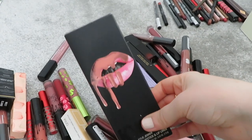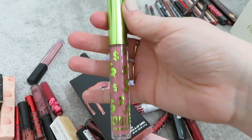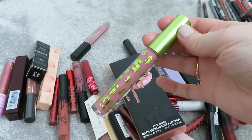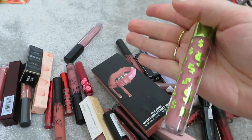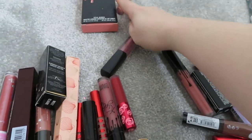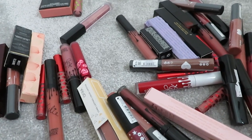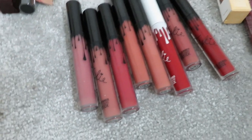Moving on to liquid lipsticks - this is probably going to be the hardest because they're all going to be the same shade and I have about 27 of the same nude colors, but that's just my color. Starting with Kylie Jenner liquid lipstick in the shade Kylie - this is the best shade ever from them. I'm currently using one that's open and I have a brand new one, so I'm keeping both. They are amazing, really nice color.